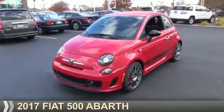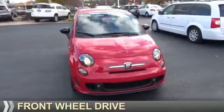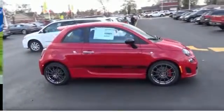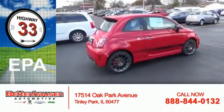Presenting the 2017 Fiat 500. It's powered by front-wheel drive, a 1.4-liter four-cylinder engine, and a five-speed manual transmission. Great fuel efficiency saves you money by requiring fewer trips to the gas station.